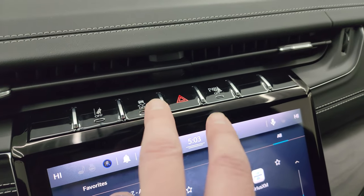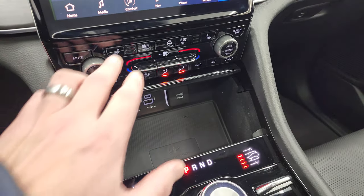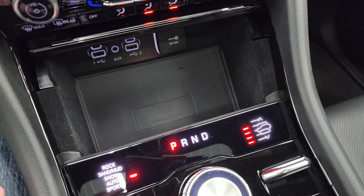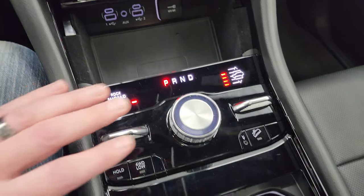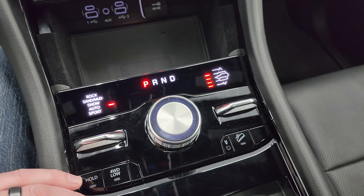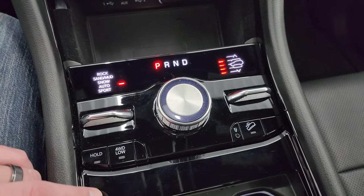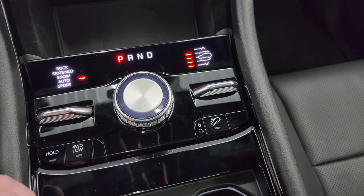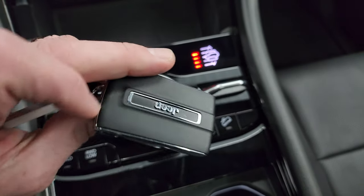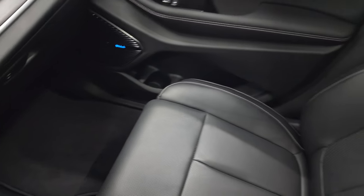Up here is your lane departure warning, stability control, parking sensors, and hazard lights. Down here you have heated and cooled seat buttons, climate controls, radio controls, a wireless cell phone charge pad, USB, USB-Cs, AUX jack, 8-speed automatic transmission, and the Quadra-Lift system for the air suspension — you can raise and lower it. You have rock, sand, mud, snow, auto, and sport for your four-wheel drive modes. This one has four-wheel drive low, a neutral setting for flat towing, and a downhill assist control. Keyless entry with remote start, and the passenger side floor mat and seat are in excellent condition as well.